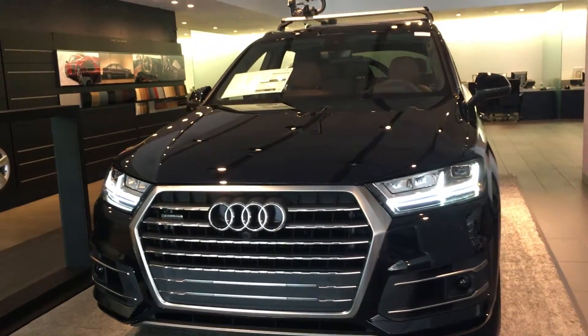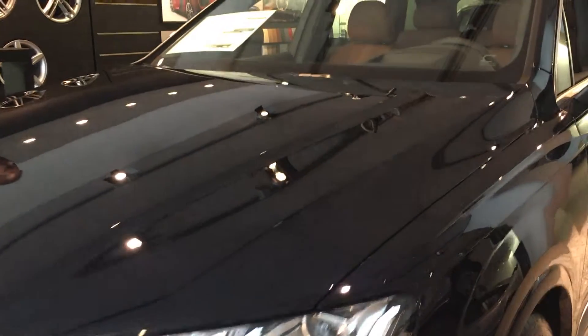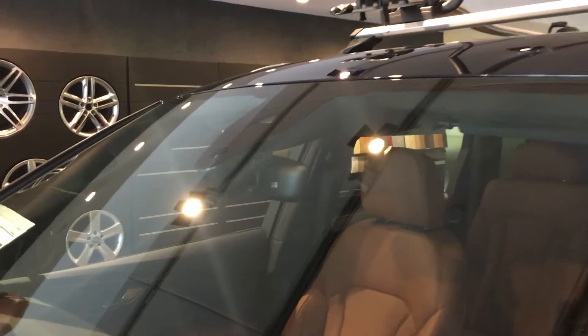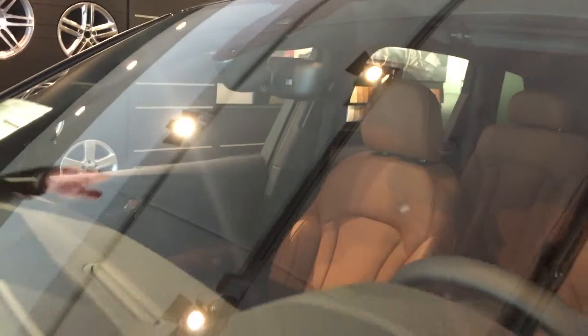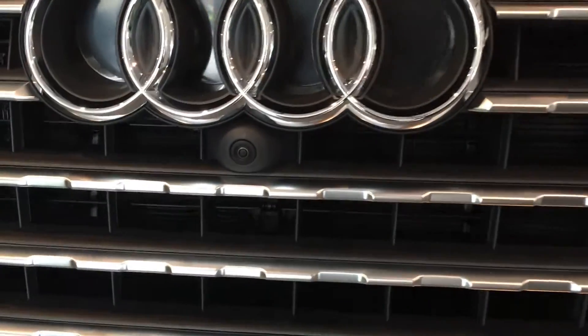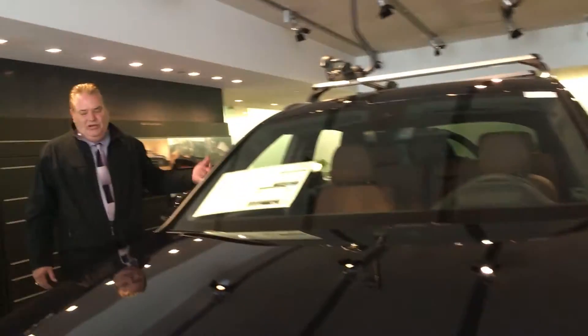The vehicle also has a top view camera system available with the vision package. The vision package gives you LED headlights, and the cameras on the vehicle are located in the front grille, under each mirror, with 360-degree camera sensors, and naturally a camera sensor on the back.